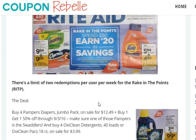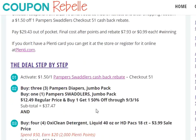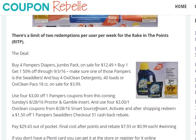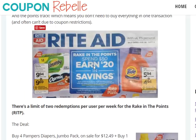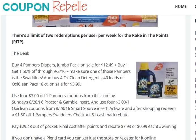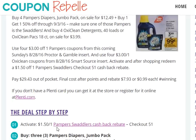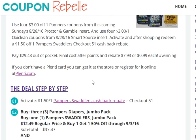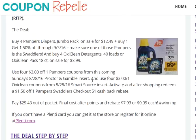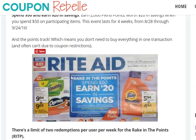This is a fairly straightforward deal and a great stock-up price for both products. Even better news: you can do this spend-$50-earn-$20 deal twice each of the four weeks this promo is running. You could do this deal once — you're just over $50 — and then pick up other participating Rake in the Points items for a second transaction the same week. That way you spend $100 but get $40 back, and you can do that each week.